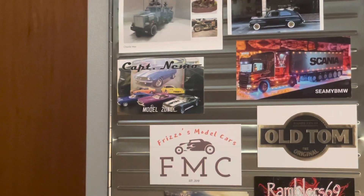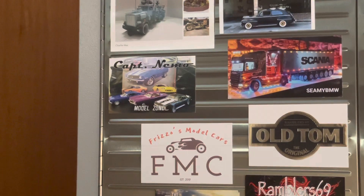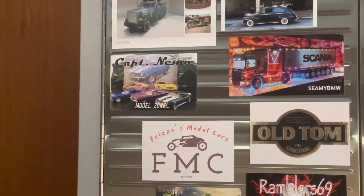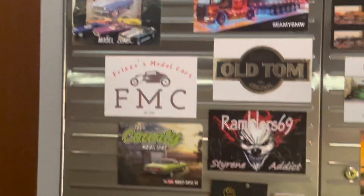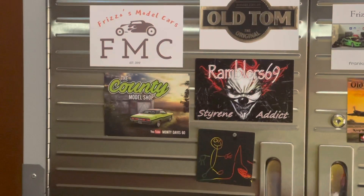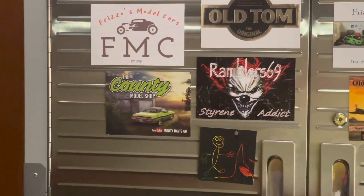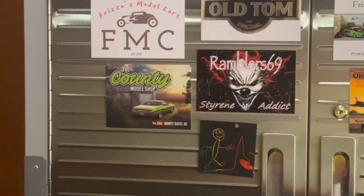I also got one from Captain Nemo Chambers down in Georgia, and he's a great car modeler. He likes Chevys but he just picked up a Ford GT, so I can't wait to see what he does with that — awesome card, thank you buddy. The last card I got was from Monty Davis at County Model Shop. He's another car builder and the paint jobs he puts on those cars are amazing. I really enjoy his channel, and thank you for the card buddy — it's an awesome card too.